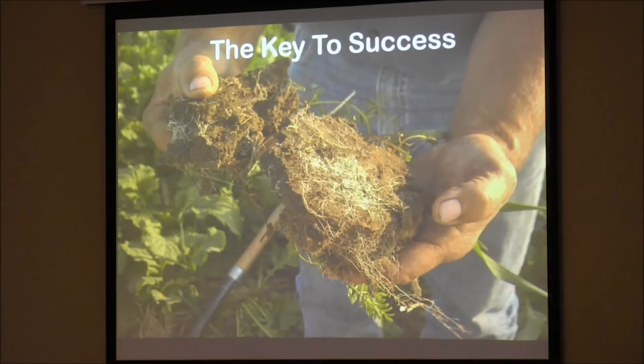The key to success is we try to mimic Mother Nature's systems.